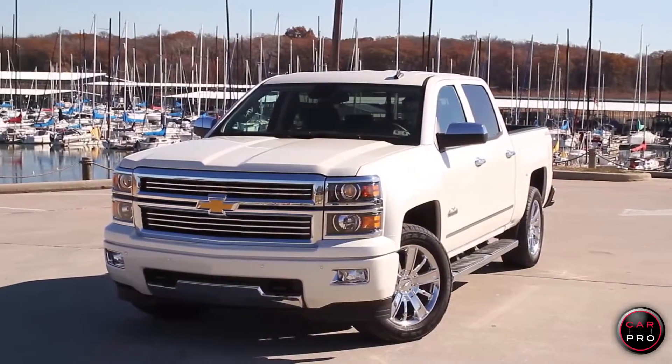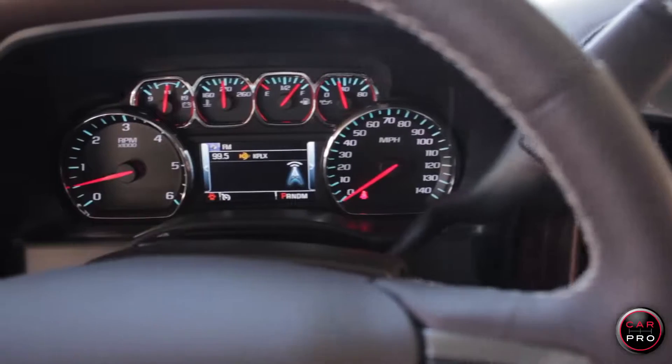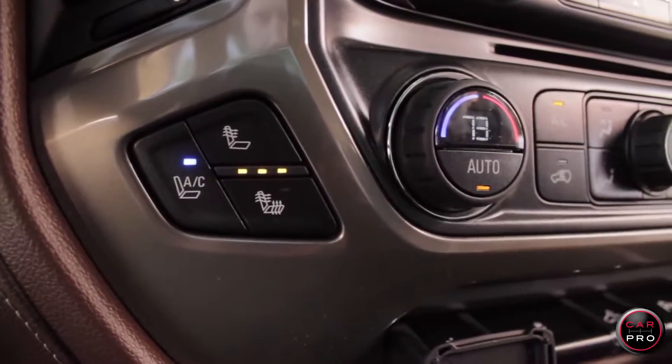The big deal with this truck is the terrific leather interior, somewhat similar to that of the popular King Ranch Edition Ford. This truck comes super loaded and this one's got a navigation system and both heated and cooled seats.